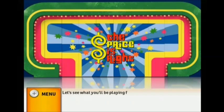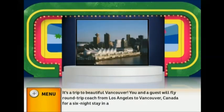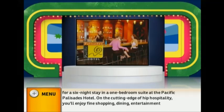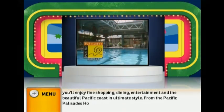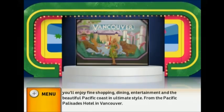Let's see what you'll be playing for — it's a trip to beautiful Vancouver. You and a guest will fly coach from Los Angeles to Vancouver, Canada, for a six-night stay in a one-bedroom suite at the Pacific Palisades Hotel. You'll enjoy fine shopping, dining, entertainment, and the beautiful Pacific Coast in ultimate style.